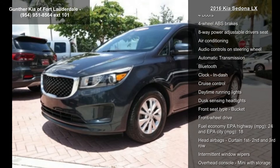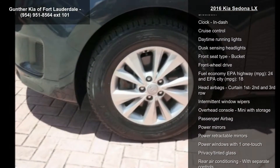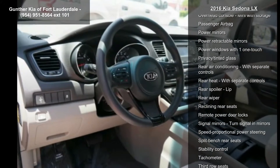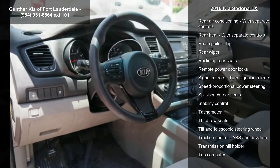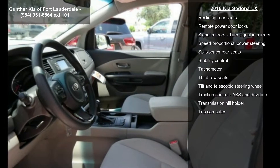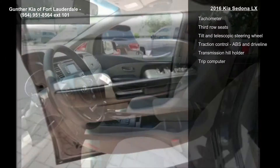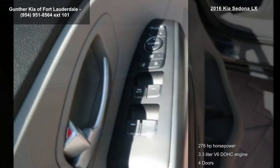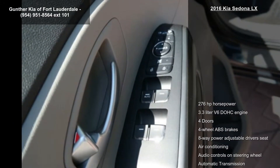Some of the top features included with this vehicle are 276 horsepower, 3.3 liter V6 DOHC engine, 4 doors, 4 wheel ABS brakes, 8-way power adjustable driver's seat, air conditioning, audio controls on steering wheel, automatic transmission, and Bluetooth.